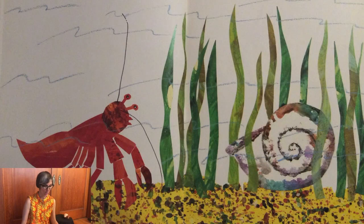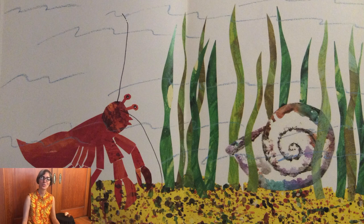Early in February, hermit crab found just the house he was looking for. It was a big shell and strong. He moved right in, wiggling and waggling about inside it to see how it felt. It felt just right. But it looks so, well, so plain, thought hermit crab.